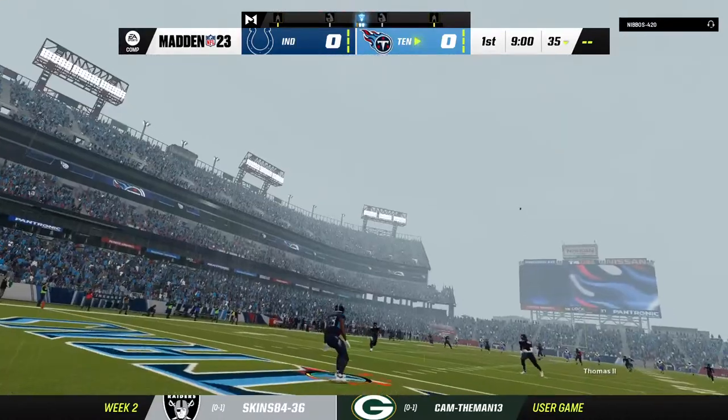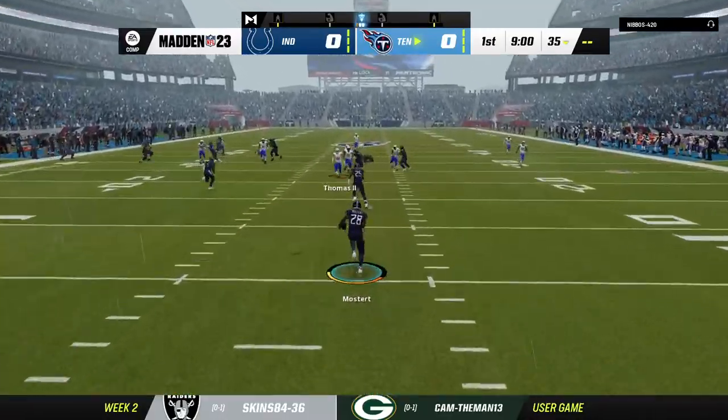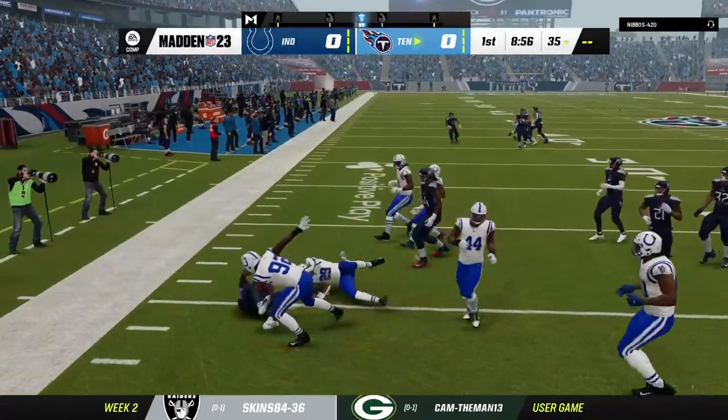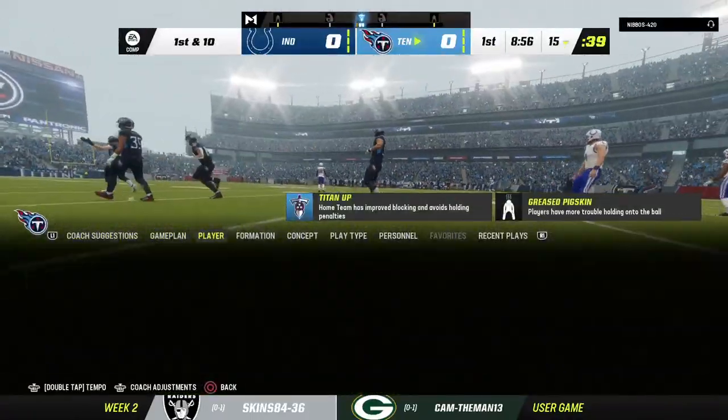The first game's out of the way. Time to buckle down for the long season ahead, and we're off in Week 2. Here comes a return from just beyond the goal line, and the decision to bring it out was not a good one, as he's tackled at the 15.